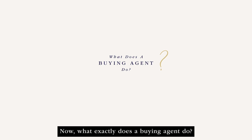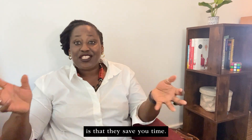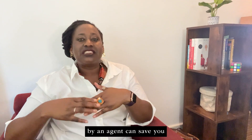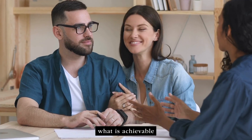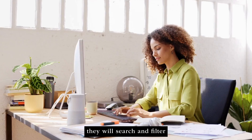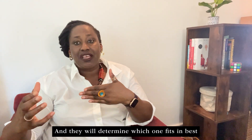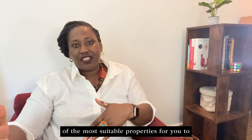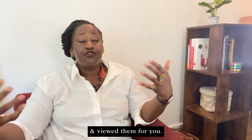Now what exactly does a buying agent do? One of the most important things is that they save you time. Securing a property takes time and lots of effort. A buying agent can save you a considerable amount of time because they can advise you what is achievable, what fits your wish list, and once they have a detailed brief they will search and filter through every property, open every property, and determine which ones best fit your needs — then produce a shortlist of the most suitable properties for you to view, which means you're not going to view every single property yourself.